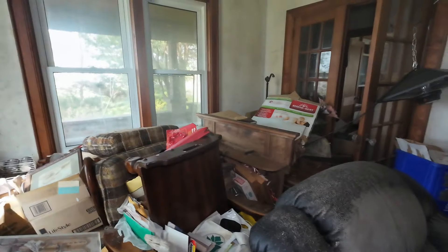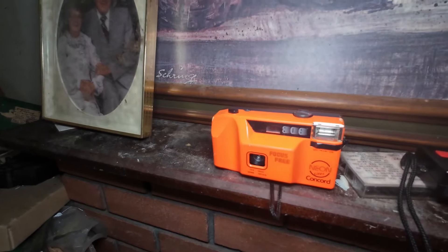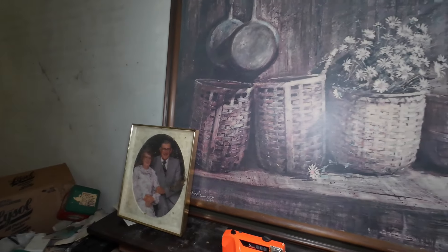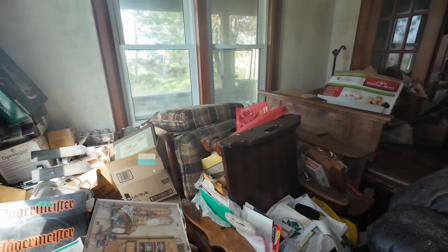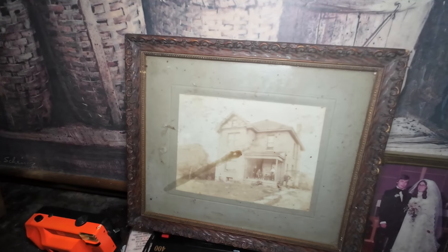All kinds of stuff in boxes and then all kinds of stuff just on the floor. Here's a few things I found scattered about: there's a picture here, and then there's a bunch of cameras — this old camera here, this little old camera here, and this old film camera right here. And there's a great picture of these two; we're going to see that when we get upstairs. I'm pretty sure this is actually a picture of the house that we're in right now.